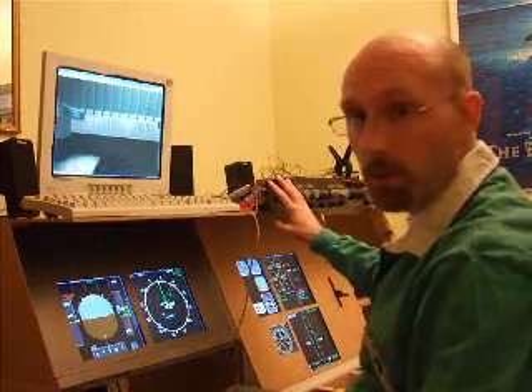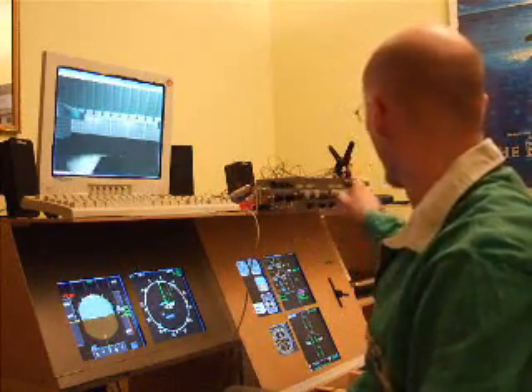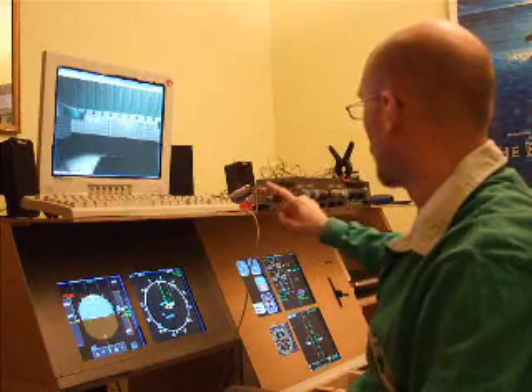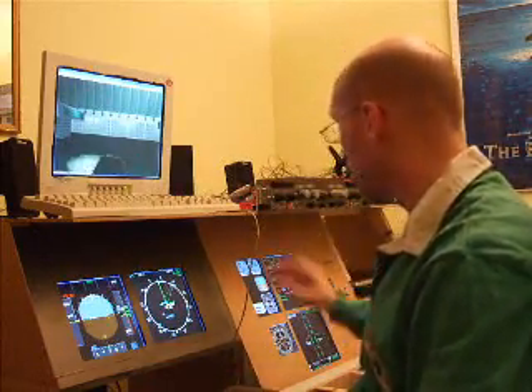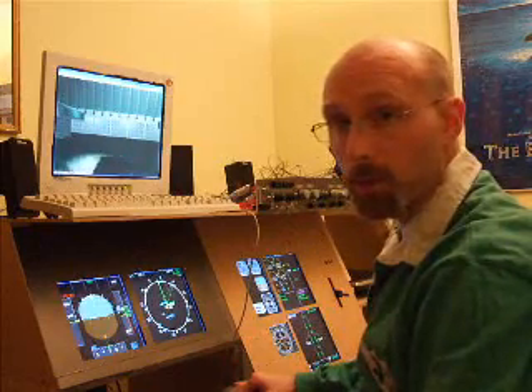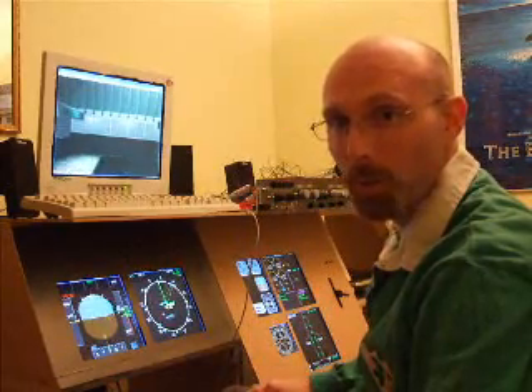The EFIS panels are almost complete. I've got one encoder left to wire in on both sides and the units for the barometric pressure to wire in. Everything else is working and I'm going to demonstrate that now and then show you the chaos of wiring that exists behind all this to make it work.